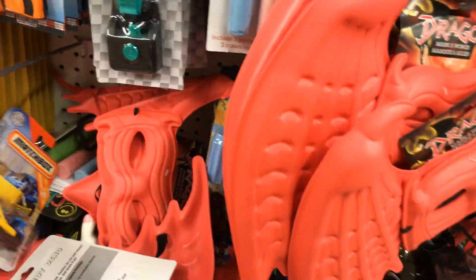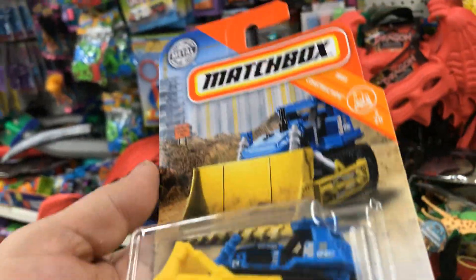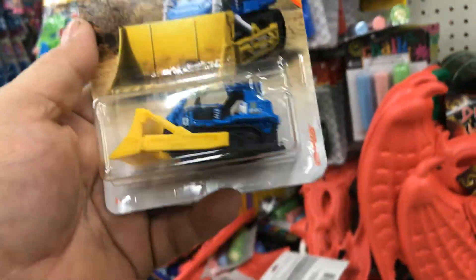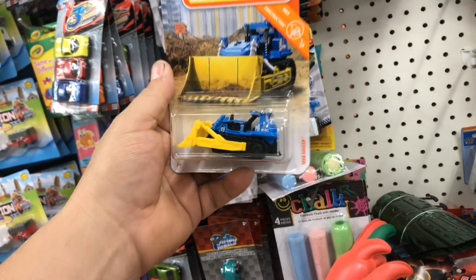Oh well, at least I found a souvenir — there's a Matchbox. At least it's something guys. I didn't waste my time. One only, just one souvenir. Alright guys, we'll go to the next store. Adios.